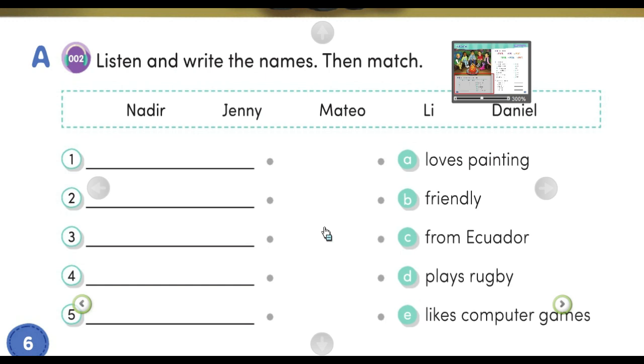Number four. Hey, I'm Mateo. My family comes from Ecuador — that's in South America. I'm usually patient. In my free time, I like playing the guitar. Number five. Hello, I am Nadir. My family comes from Turkey. I like to spend time with my friends, and I like playing computer games, too.